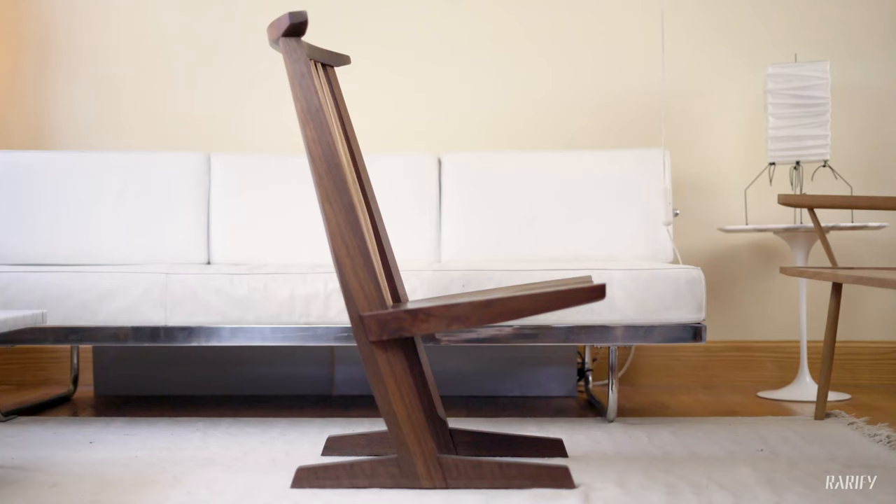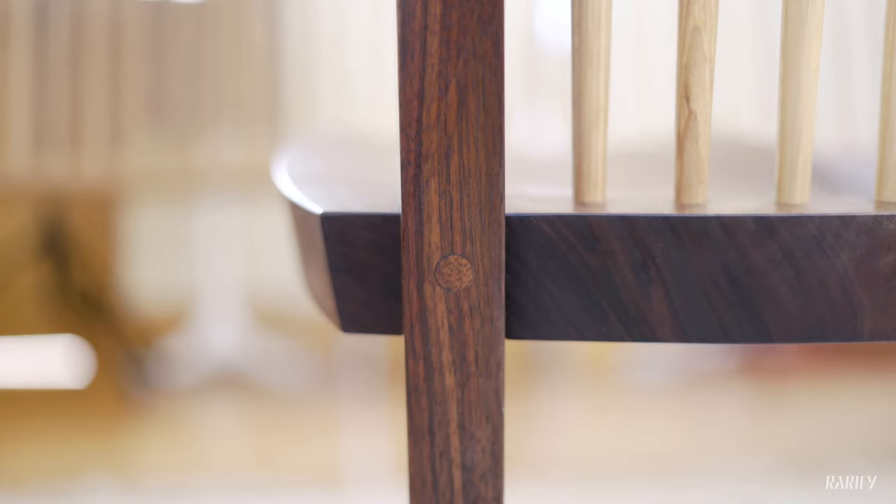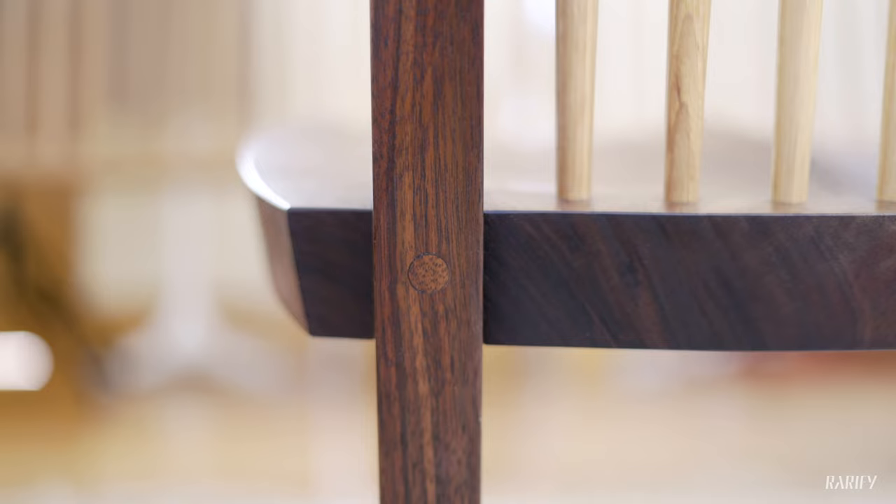The Kanoi chair is also special in that it's one of the few cantilevered chair designs ever produced, especially in wood. It uses a very stable joint here which has a hidden screw detail that is hidden from the back, and that's able to sustain a considerable amount of weight.